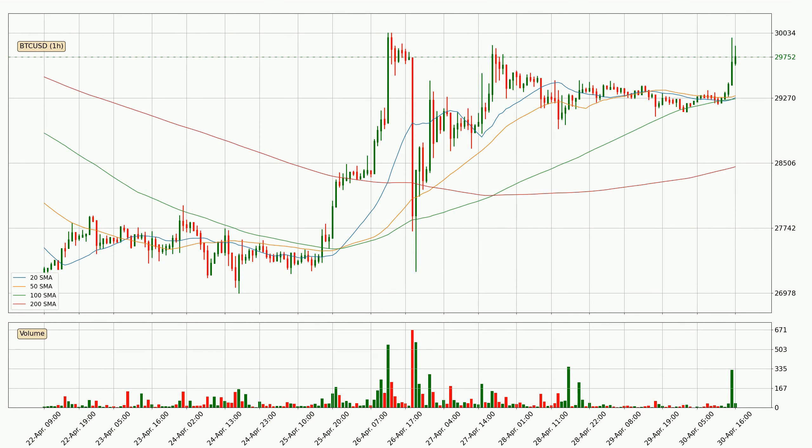Jumping to the hourly simple moving averages, for this time interval, the current price is above all of the simple moving averages, which looks bullish. You should watch if the closest SMA, the 50 SMA, could remain stable or if the price will dip below it, with the current price of around 29,295.